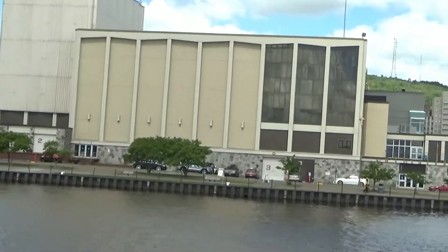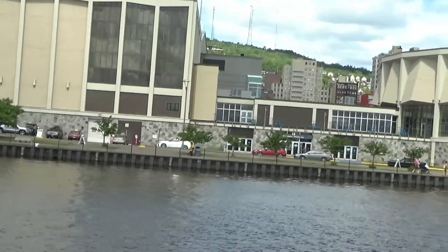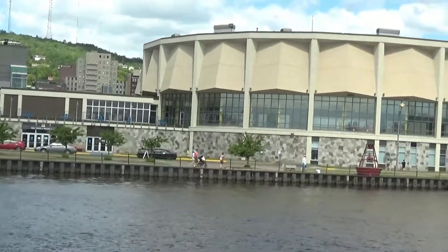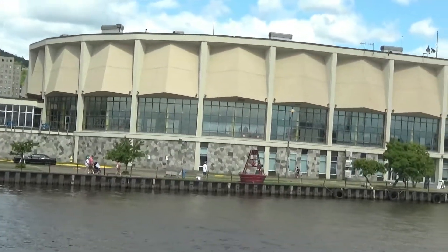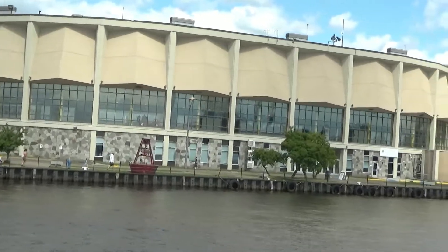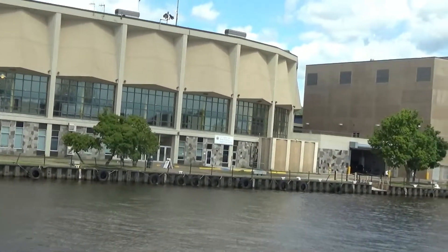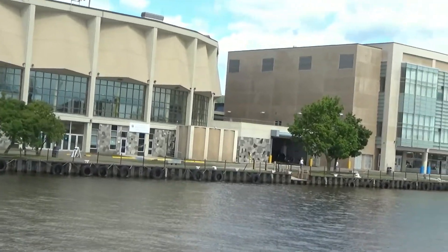Well, we are coming into our dock here now. It's been an hour and 45 minute cruise of the city of Duluth, Minnesota. Hope you've enjoyed it. Good day, folks.